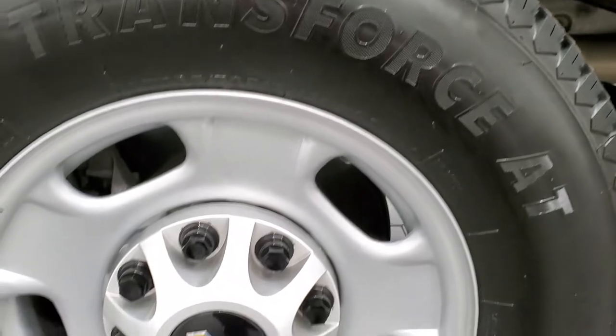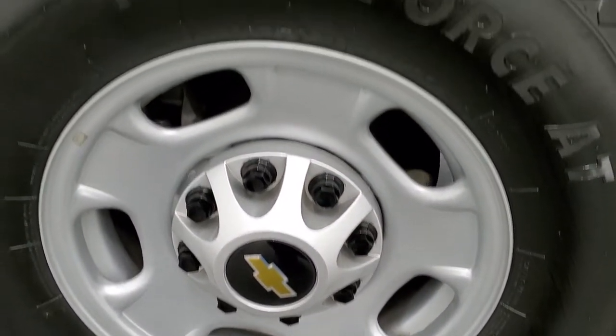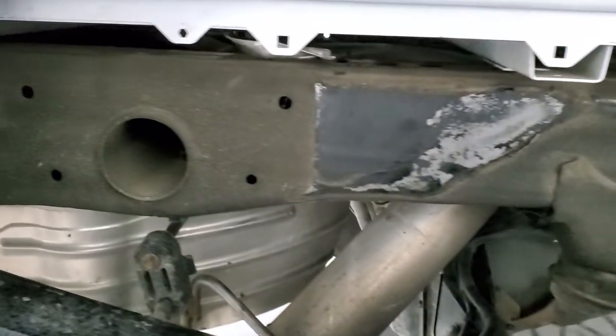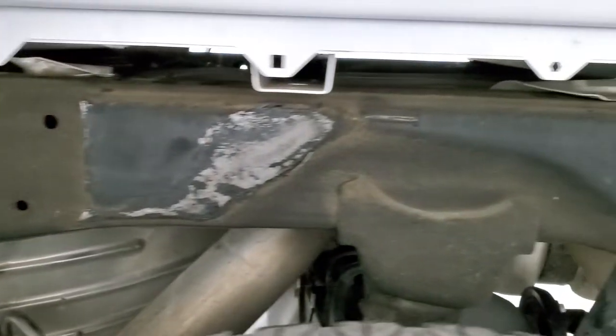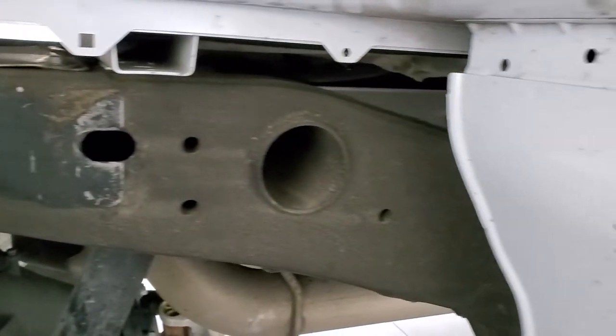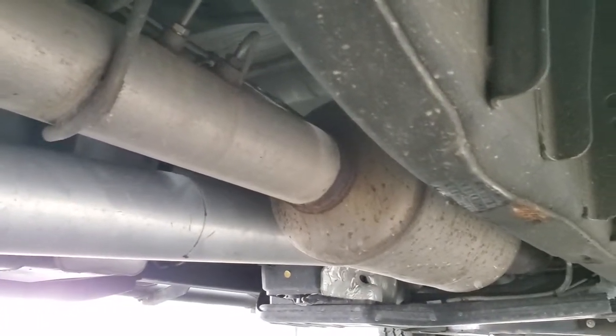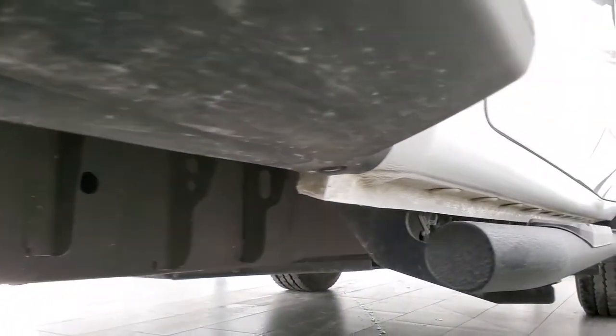The rear rim is in excellent shape — no scuffs or scrapes — and the back tires have just as much tread as the front tires. Frame and underbody is in exceptionally clean condition all the way underneath, and it has all the remaining factory exhaust so it hasn't been altered in any way.